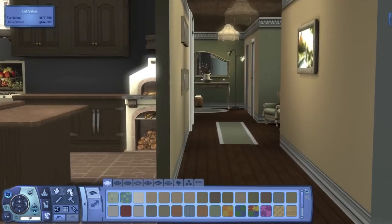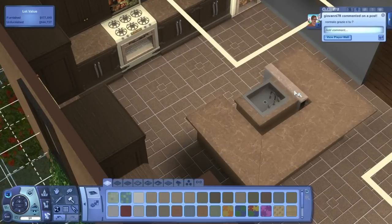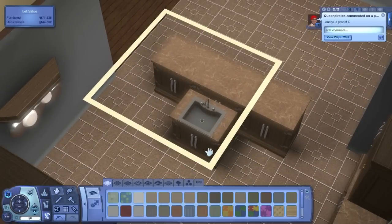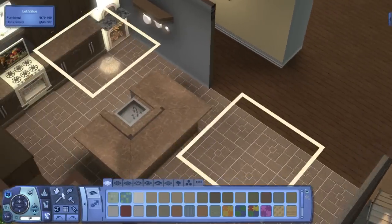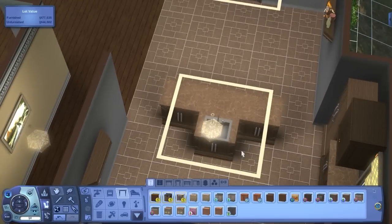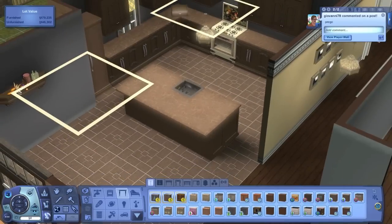Moving back to the kitchen, I didn't like how the island counters were wrapping around, so I changed it. On one side I have regular counters and on the other the island counter, without the half walls and sink wrapping around. I scooted that counter right up to the island counters and put in regular counters, and I think it looks a lot better — like a regular counter island you'd see in a house.